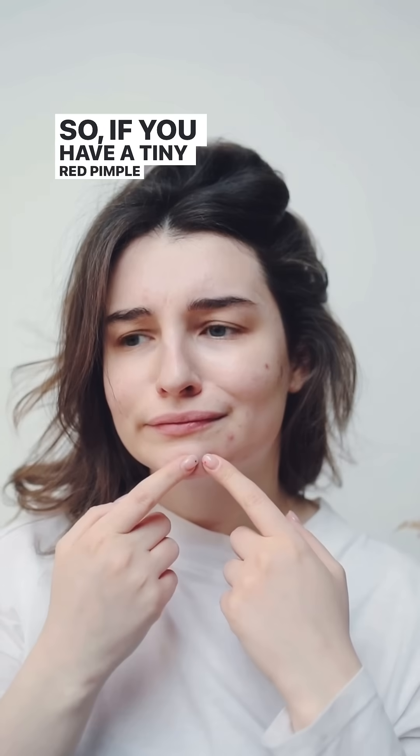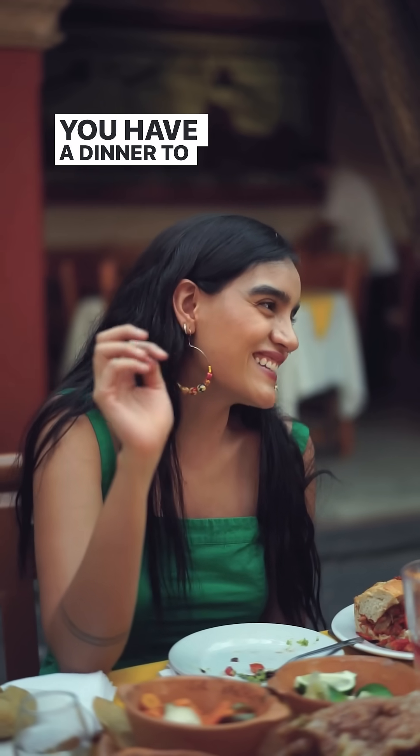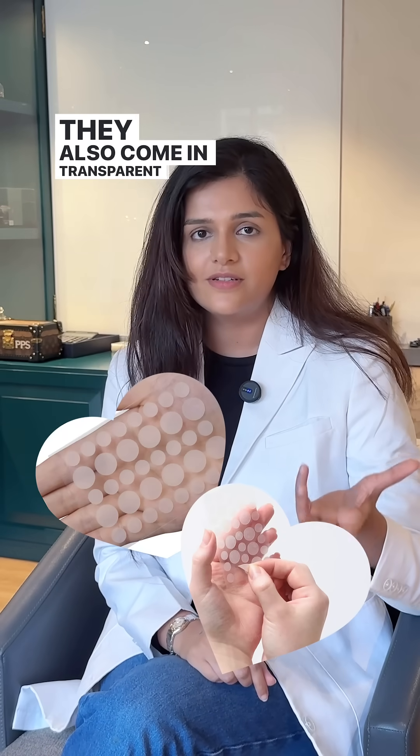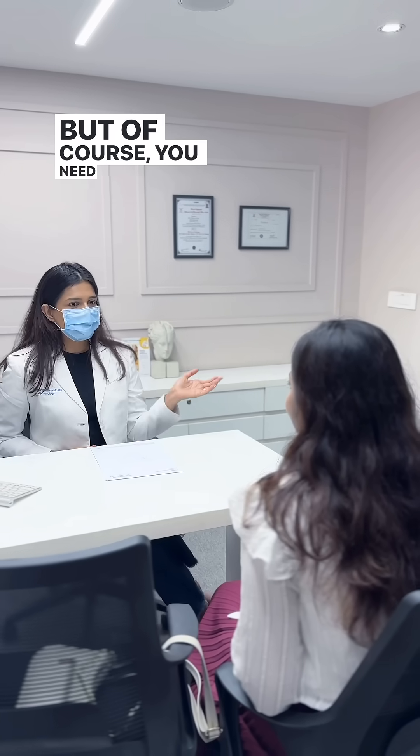So if you have a tiny red pimple somewhere on your face and you have a dinner to attend at night, you can simply put the acne patch on your face. Not necessarily the colored ones — they also come in transparent variations — and you can apply it on your face and you're ready to go. But of course, you need to discuss this with your dermatologist first.